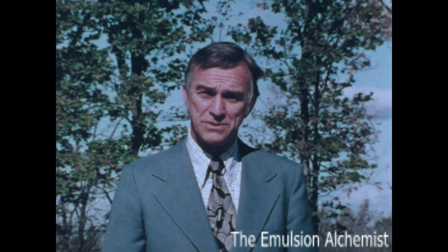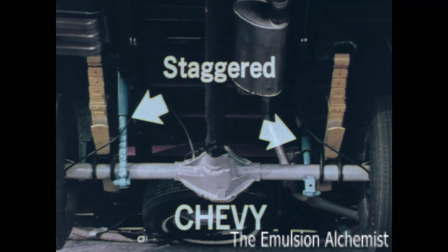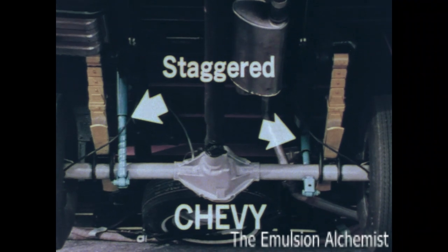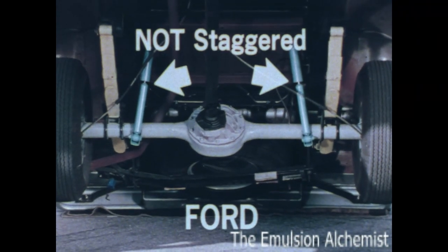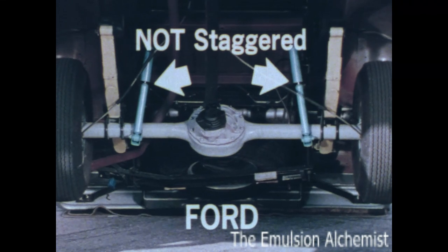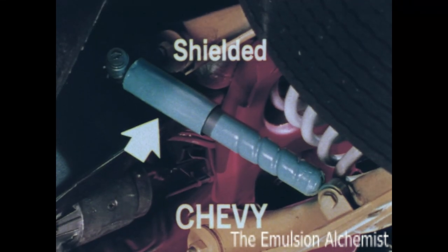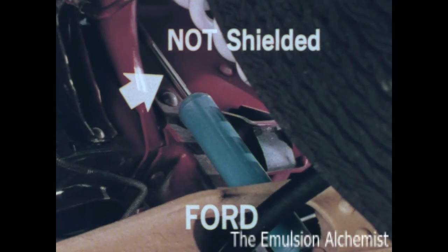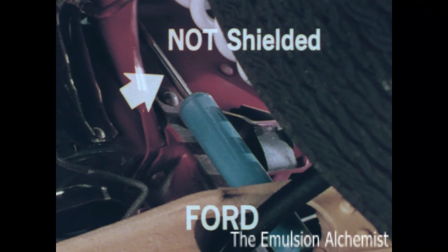Our rear shock absorbers are staggered — that is, they're angled in opposite directions — to help prevent annoying wheel hop. Ford's are not; they're both angled in the same direction. Our shocks, front and rear, are shielded to keep out dust and dirt. Ford's front shocks are open, unshielded, and unprotected.